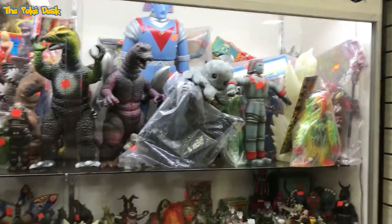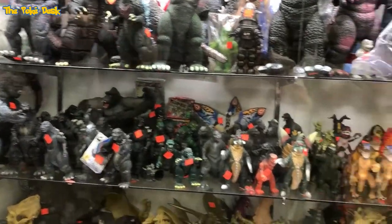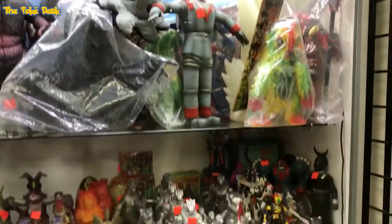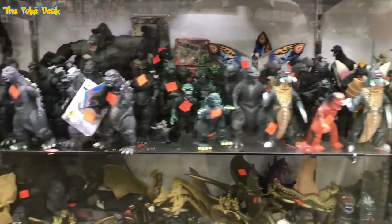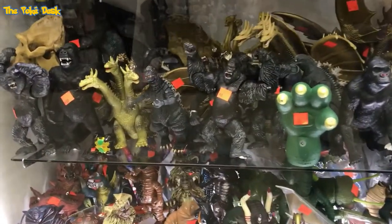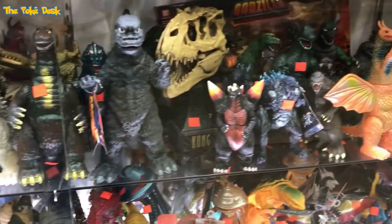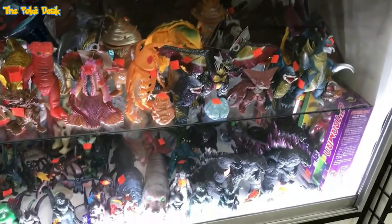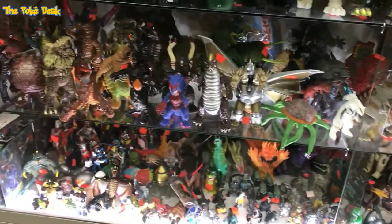Another display case is all Godzilla and then Giant Robot — I used to watch that series when I was a kid growing up. The phrase was 'Giant Robot, attack!' Godzilla and King Ghidorah, and then I believe I see a Mecha King Ghidorah — I like that.